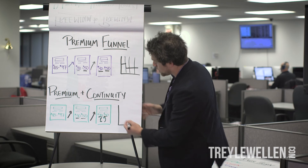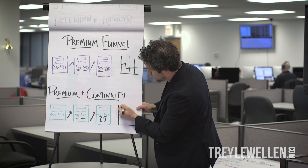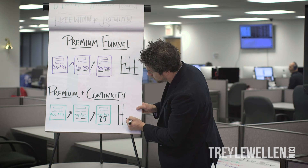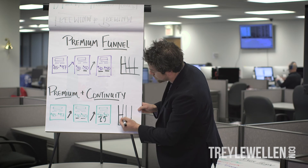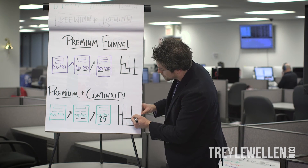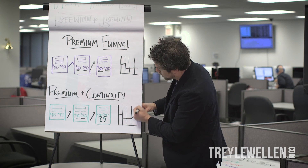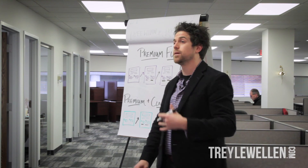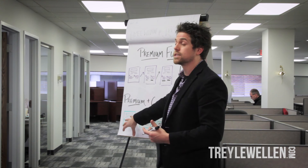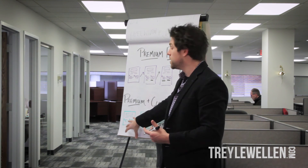How does this one look on the graph? Again, we have this very high point, same as the premium funnel. Then we come down into that $30 to $50 mark — but here's where it becomes really nice. As we come across and the continuity builds, so does the long-term value of that customer because they keep paying $30 a month, $30 a month, $30 a month. This funnel produces a lot of cash over time, and that's exactly what you want when building these premium funnels.